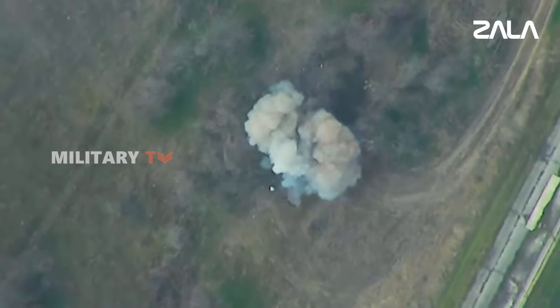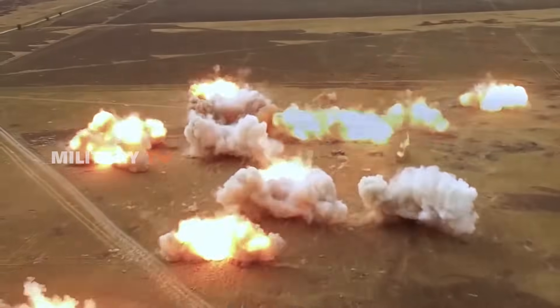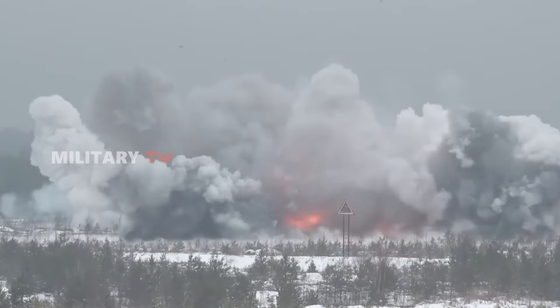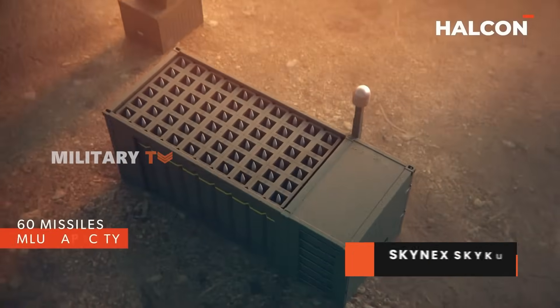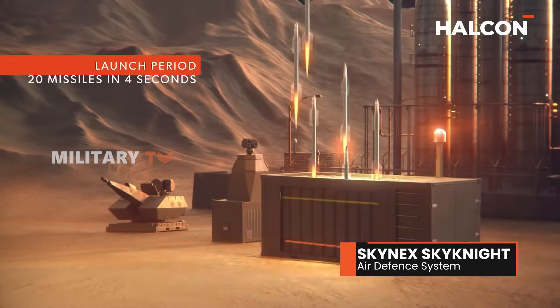In today's evolving battle space, where drones, precision munitions, and rocket barrages can strike from anywhere, how do you defend both static and mobile assets effectively? Enter the Skynex Skyknight air defense system, a revolutionary inner layer shield designed for modern warfare.